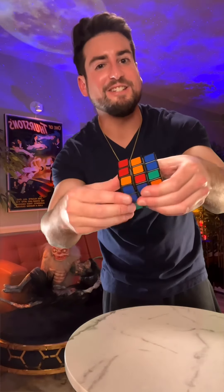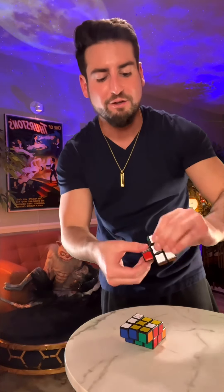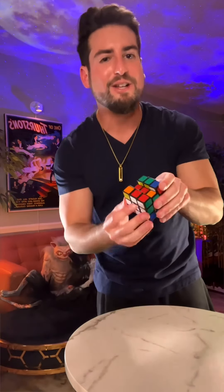This is the strangest Rubik's Cube you've never seen — it's actually three floppy cubes. To solve it, you have to first master each floppy cube and then properly get it back together. So, do you think you could solve this cube?